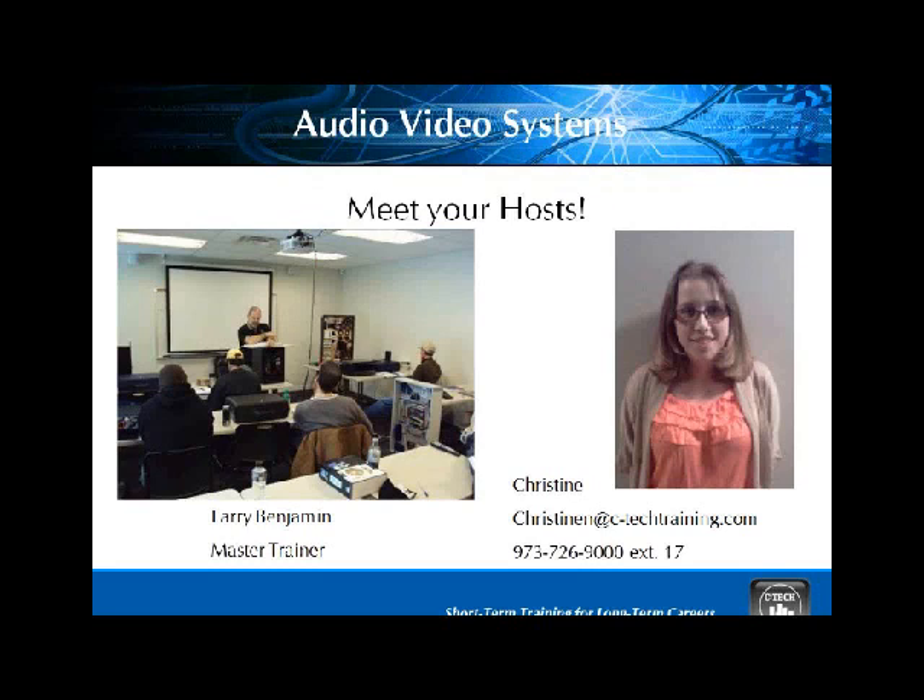We do have Larry Benjamin here today. He is our master trainer. He's going to go over all of our slides, and he's going to leave some time at the end to answer any questions that you may have. To bring you up to speed, the home entertainment is one of our newest programs.